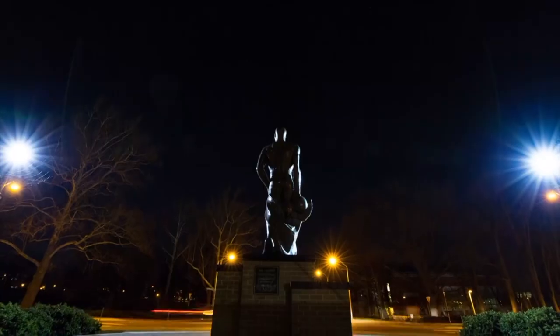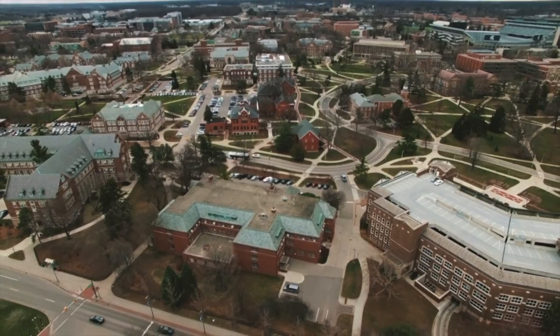Depending on what school you send the application to, they might ask you questions specific to their school. The reason is they want to know why you want to apply there. For example, if I applied to Michigan State Medical School, they might ask why Michigan State and why I want to choose their school. It's important that when you answer these questions you're as honest and thorough as possible.